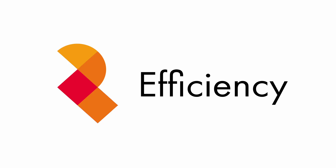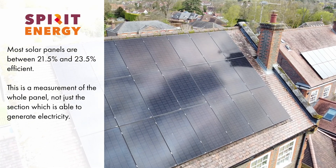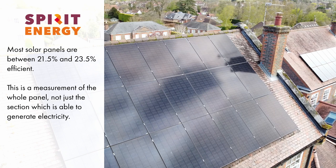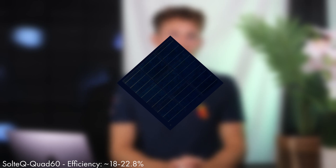When it comes to efficiency, most solar panels are between 21.5% and 23.5% efficient. Remember that efficiency is measured in terms of the whole panel, not just the part that is able to generate electricity. There's a solar tile from a brand called Soltech that claims to have an efficiency of 22.8%, however it looks to be more like a small solar panel rather than a solar tile made to resemble a natural slate.